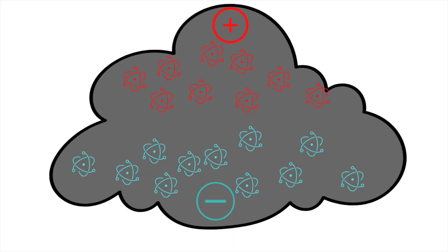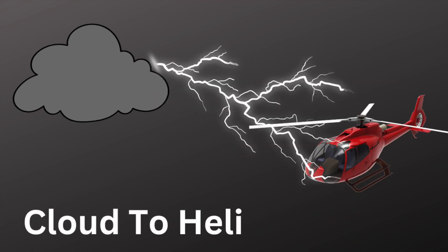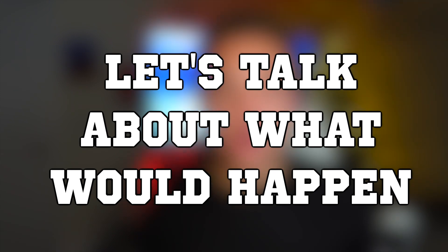Essentially, what has happened is you've created a large battery. The bottom of the cloud is negatively charged and the top of the cloud is positively charged — it legitimately works just like a battery. So now you've got this battery operating through the sky, and it wants to release that electricity through the form of a lightning strike. That strike can be cloud-to-cloud, cloud-to-ground, or in our situation, cloud-to-helicopter. Just like airplanes, helicopters flying through the air create a static charge, and if a helicopter is close enough to a thunderstorm, that storm could strike it.